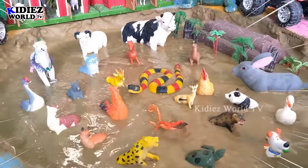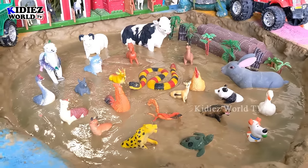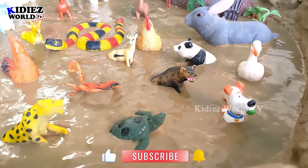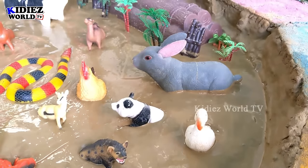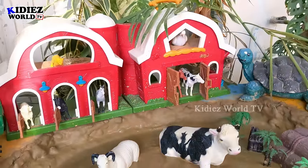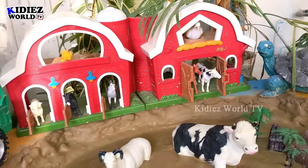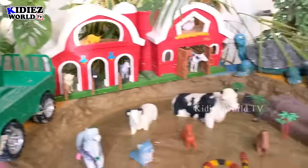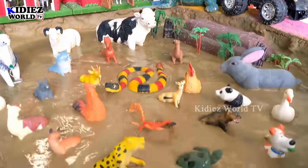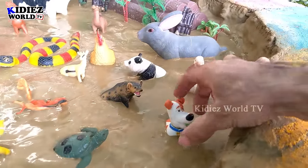Hello and welcome to my channel Kiddies World TV! I hope you all are fine, kids. This video is about farm and domestic animals. In our mud ground we have lots of domestic animals, lots of cute animals, lots of farm animals, and we have a best farm setup. Behind you can see there's a bird and there's a cow and there are some beautiful farm animals. We have a beautiful tractor and a turtle as well. So let's start the video!